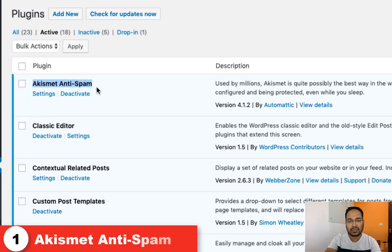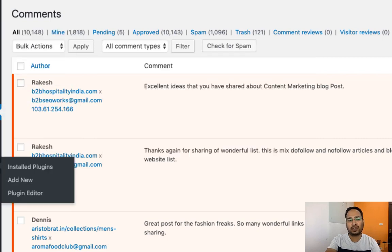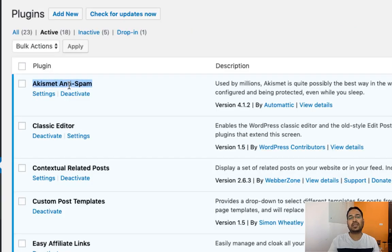The first one is Akismet Anti-Spam. We are using this plugin to fight spam comments on our blog. We have 10,000 plus approved comments and loads of comments are being cleaned by this plugin. We are using Akismet Anti-Spam to fight all spam comments on our blog. If you are getting lots of spam comments on your blog, you can give a try to this plugin.